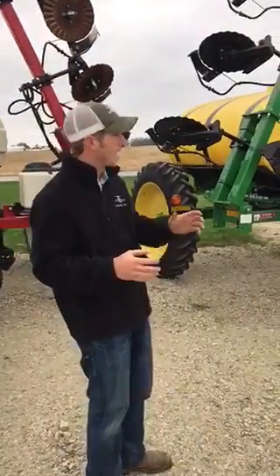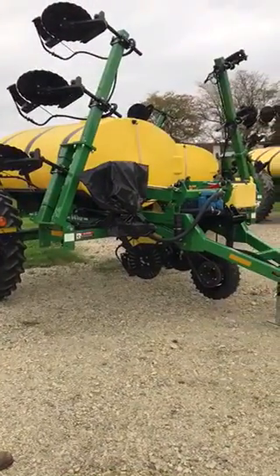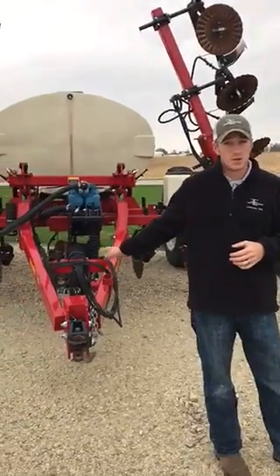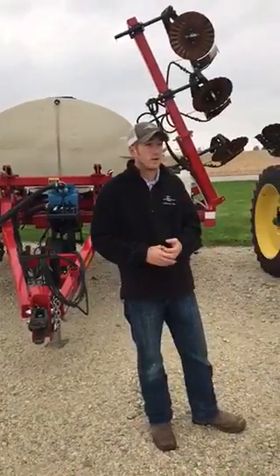What we've got in stock here is we have six of the 1,000-gallon 1410, 11-row Farm Kings in stock. The one right behind me here, this red one, was a rental unit we used this spring. But other than that, we've got five other brand new ones that have never hit the field.